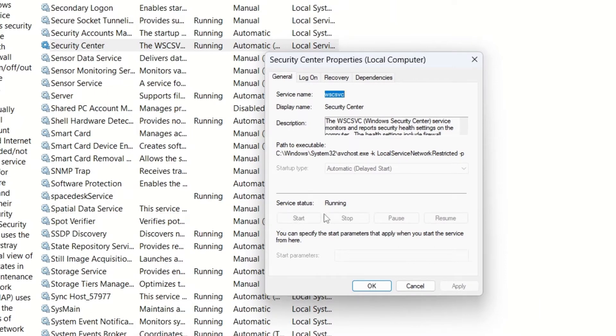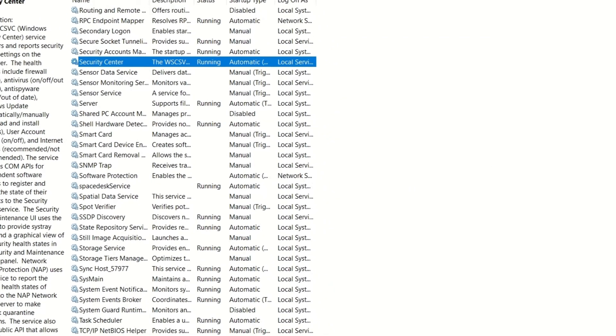If it is not running, you should enable it, then hit Apply and then hit OK. Then you can close this window.